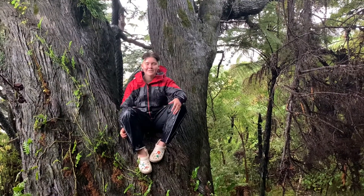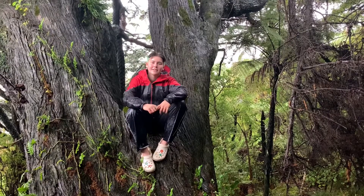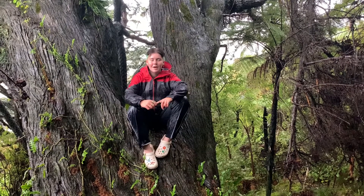Kia ora, welcome. My name is Maria and I'm here to talk to you about the flora and fauna native to New Zealand. More specifically, I'm about to talk to you about the Dracophyllum, Beech Tree, Bellbird and Hamilton's Frog.